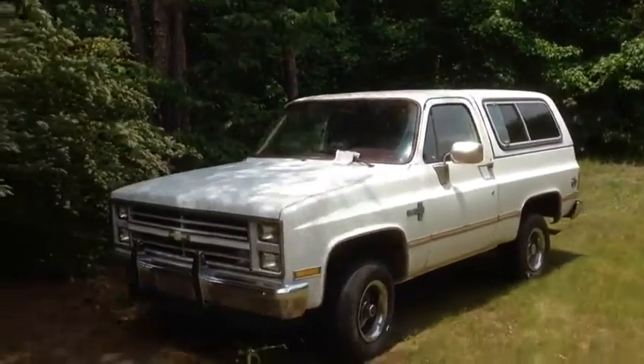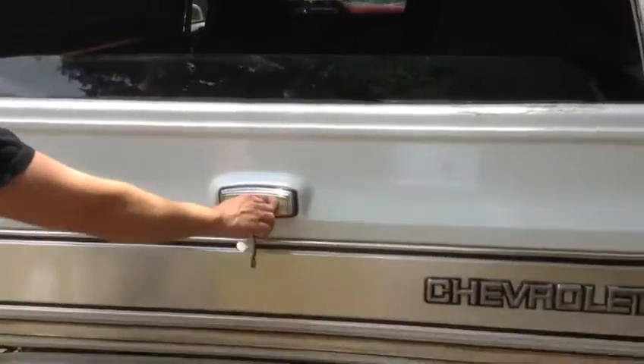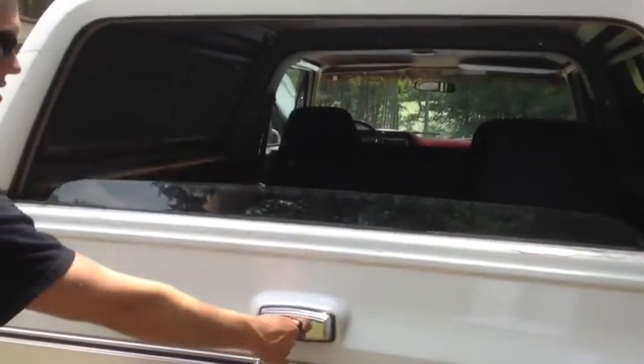I also had a video made of the rear window, which opens with the key. Be sure to go to www.swicegoodauctions.com to register and bid.